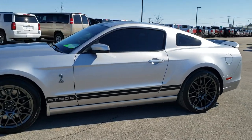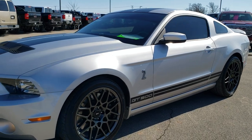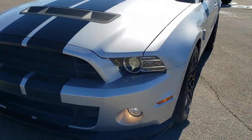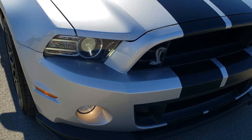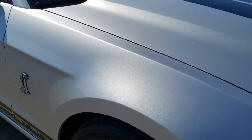This is stock number 10571. We are here at Summit Automotive in Fond du Lac, Wisconsin, your new and used sports car headquarters. Today we are checking out this super clean 2013 Ford Mustang Shelby GT500.